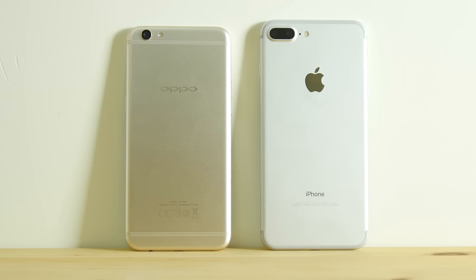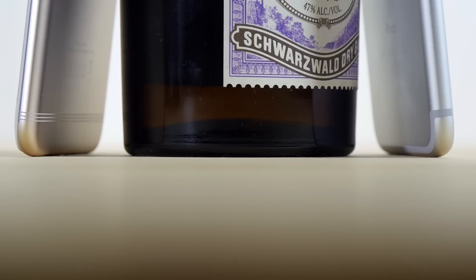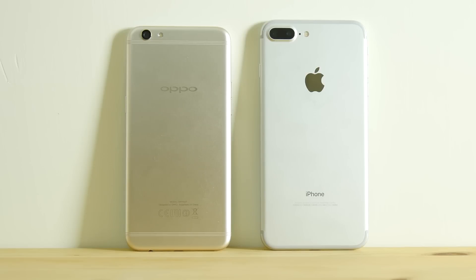But where Oppo out-appled Apple is on this six-string antenna design on the back. This is the first time I've seen a company so elegantly hide the antenna lines on an all-metal phone.